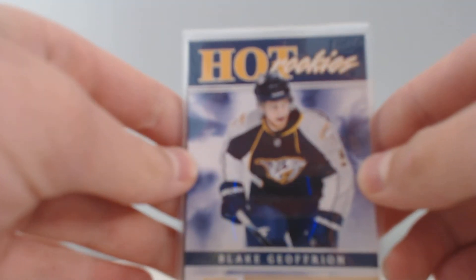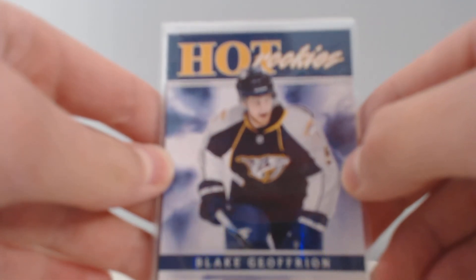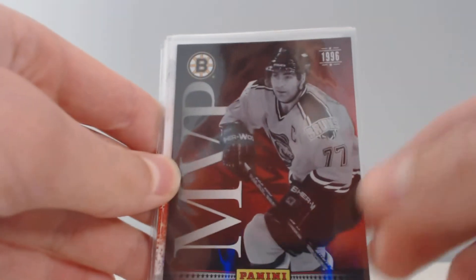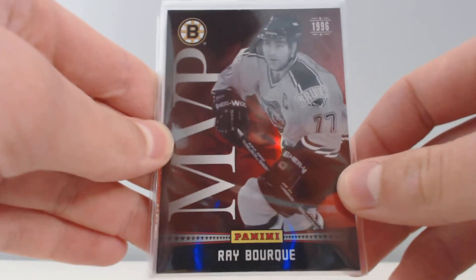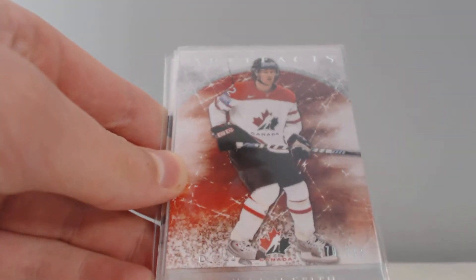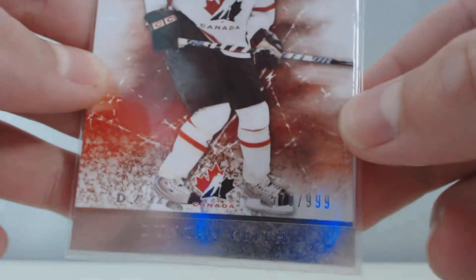One rookie card is a Hot Rookies of Blake Jeffery on the Focus. Two inserts: an MVP of Ray Boric, and your numbered one is an Artifacts Team Canada of Duncan Keith numbered 570 to 999.